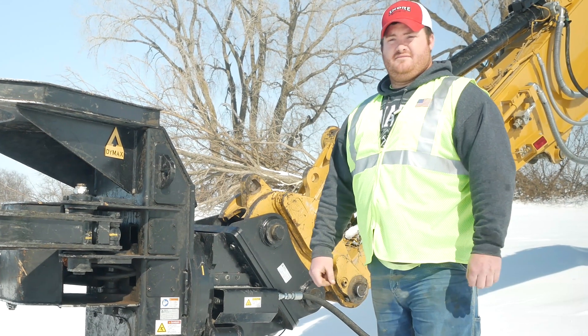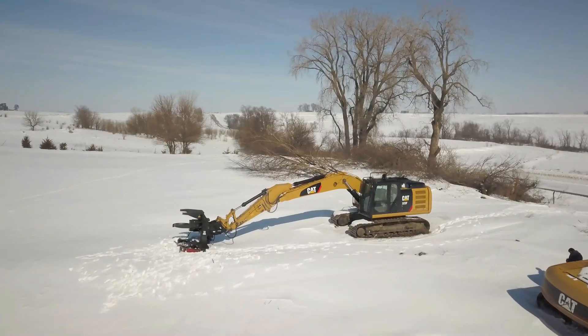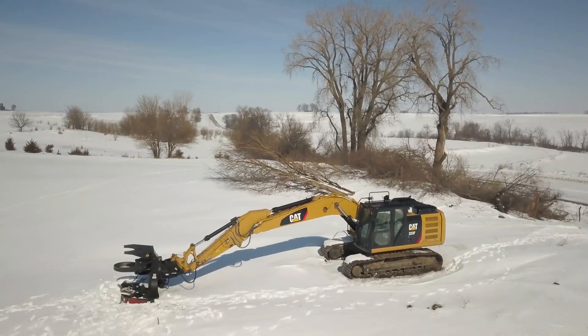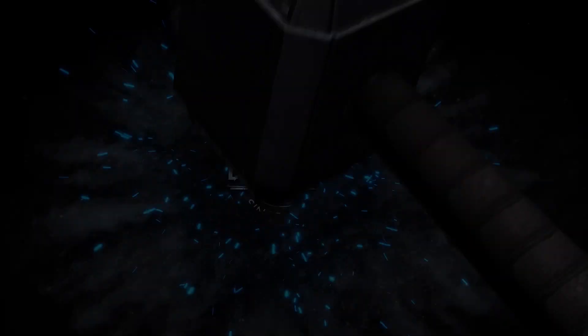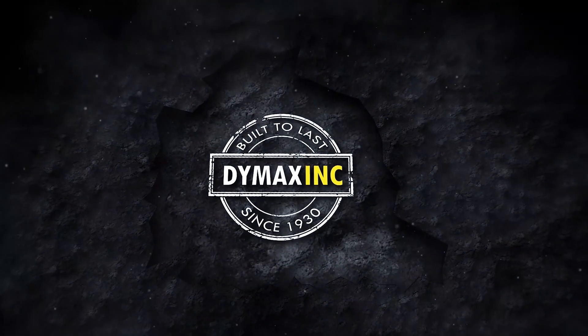It's a very well-built piece of equipment. Built to last.